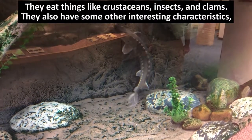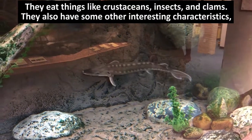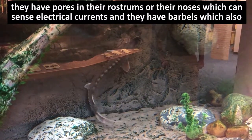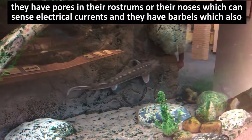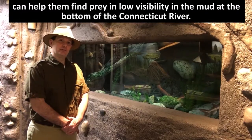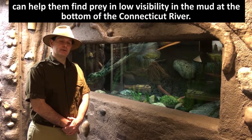They eat things like crustaceans, insects, and clams. They also have some other interesting characteristics. They have pores in their rostrums, or their noses, which can sense electrical currents. They have barbells which also can help them find prey in low visibility to pick them out at the bottom of the Connecticut River.